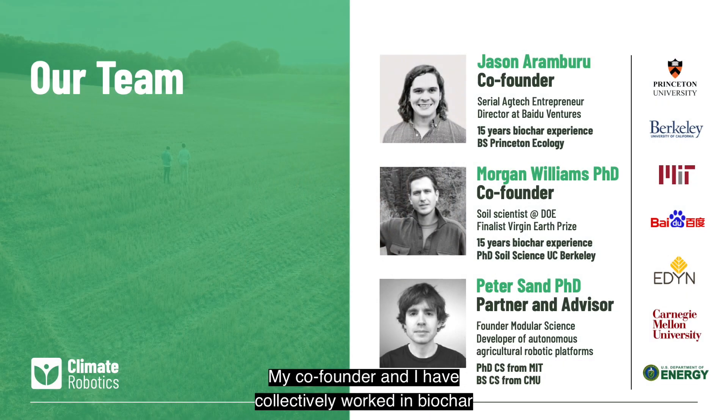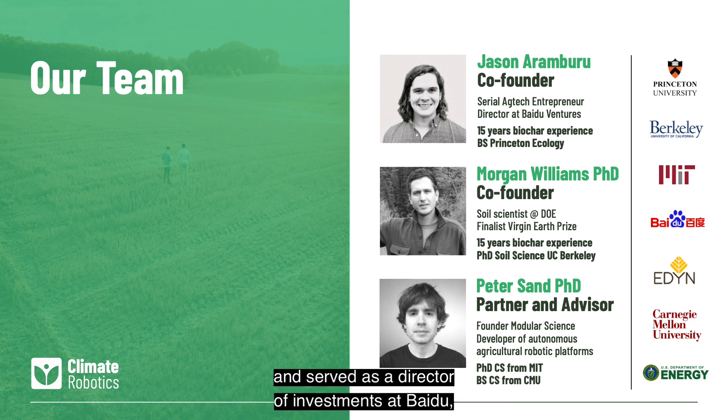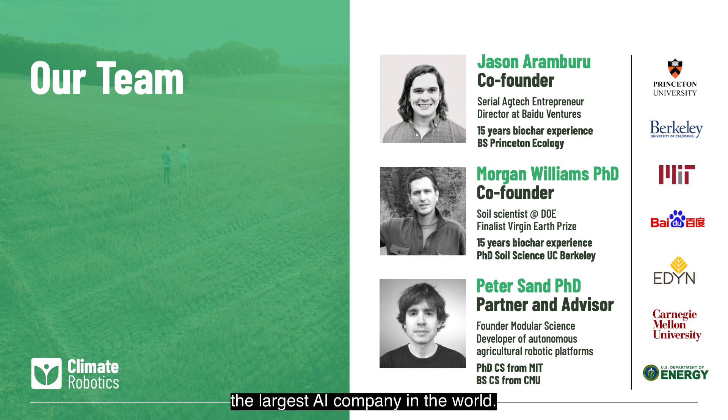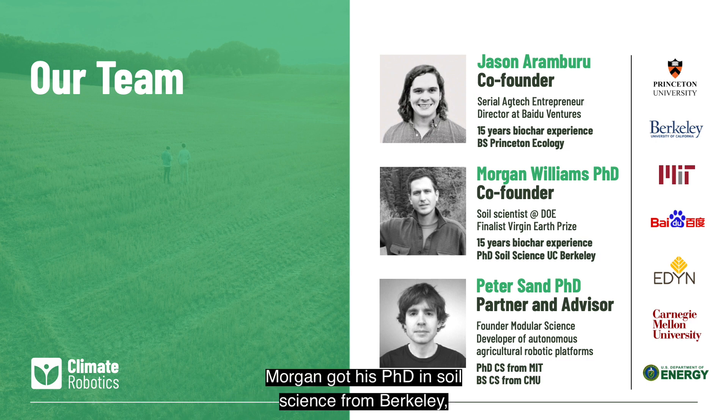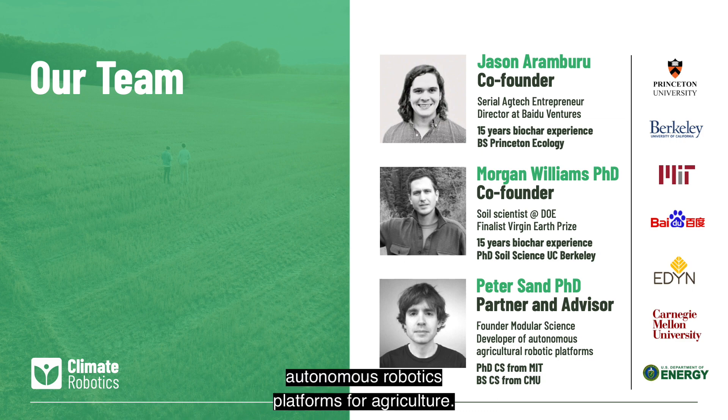My co-founder and I have collectively worked in biochar and carbon sequestration for over 30 years. I founded a successful agricultural hardware company which generated seven figures of revenue and served as a director of investments at Baidu, the largest AI company in the world. Morgan got his PhD in soil science from Berkeley, consulted for the DOE, and was named a Virgin Earth Prize pioneer by Richard Branson. Our partner and advisor Peter Sand is an expert on building autonomous robotics platforms for agriculture.